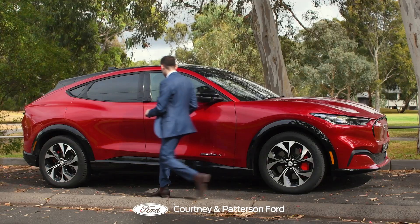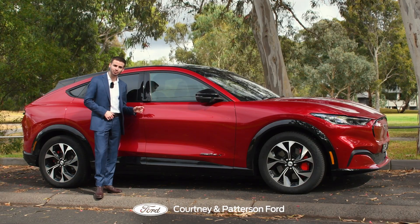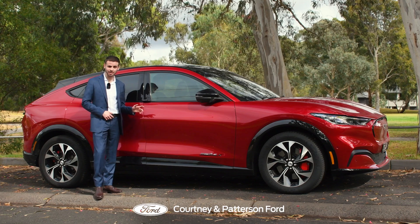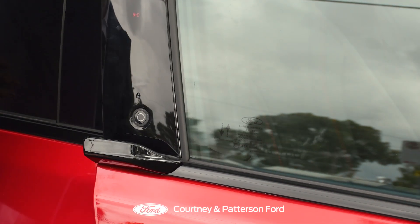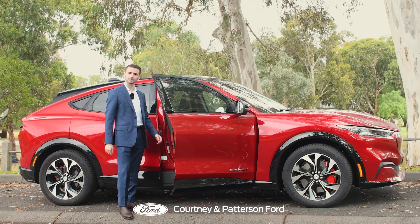And have a look over here — no door handles. Ford's gone all secret agent on us. Just a button and voila, the door pops open and you can use this nifty little edge to pull it open. It's all very futuristic.